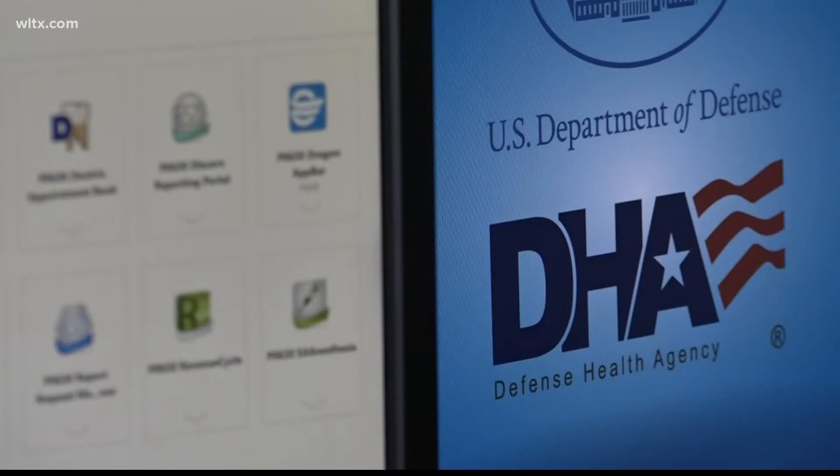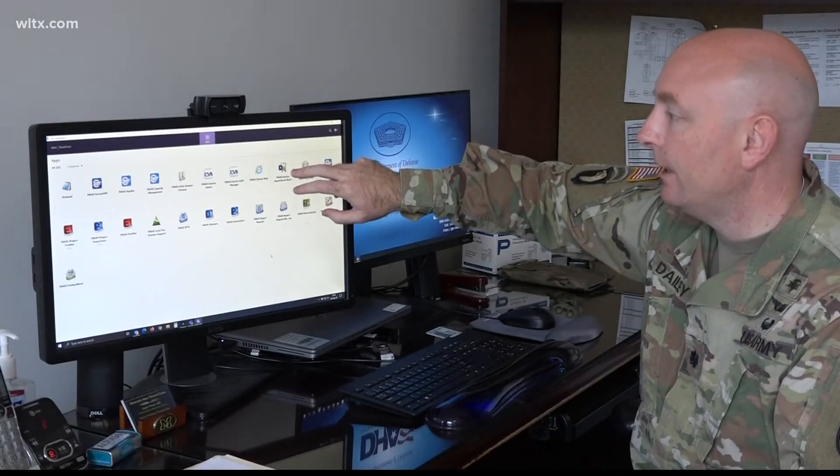Now dermatology, dental, and primary care can all be on a level playing field.